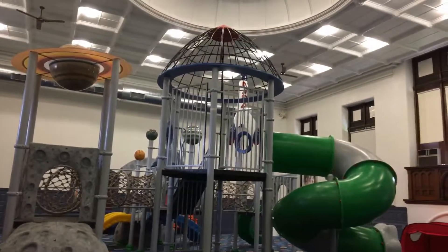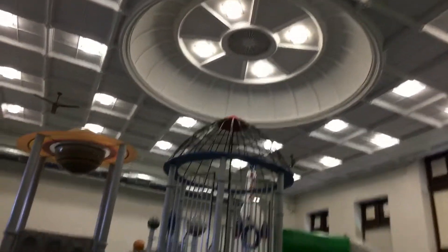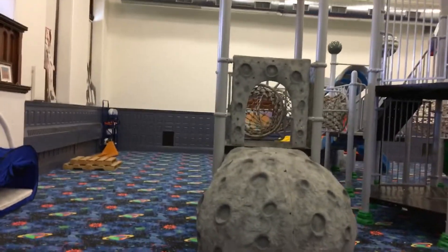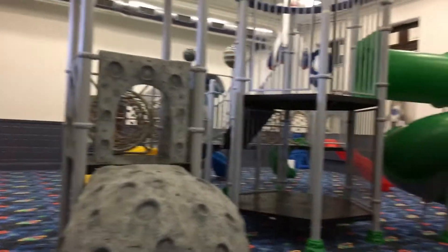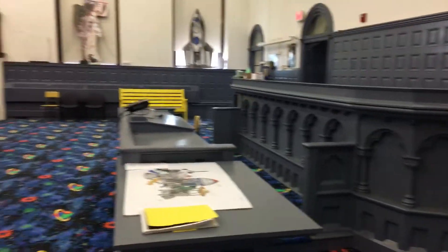It's about 18 feet high at its tallest point under that 22 or 24 foot dome there in the middle. And this used to be an old courtroom, and they actually did keep some parts of it. This will be kind of like a space station for the kids to play on soon.